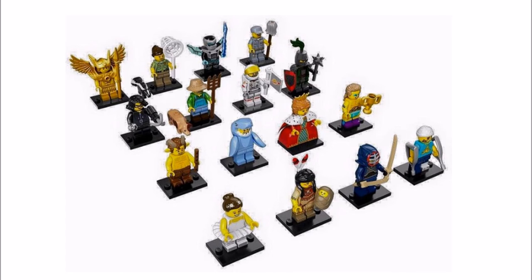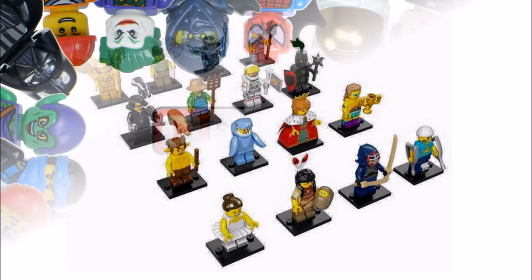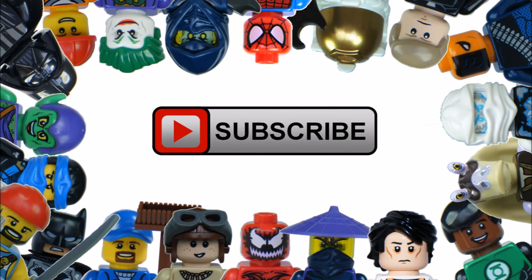Please tell us what you think of the upcoming Series 15, which minifigures you like or dislike by leaving a comment below. Hope you enjoyed a BrickBros UK LEGO update. Remember to like, comment and subscribe to BrickBros UK.